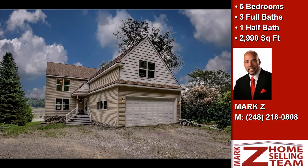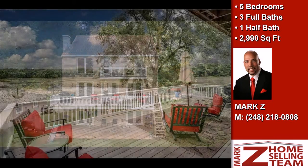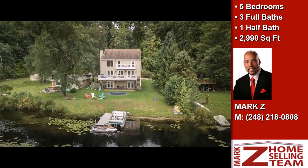This property is a five-bedroom, three full baths, and one-half bath colonial. Interior features of this property include a gas fireplace, a great room, a finished basement, and a humidistat.